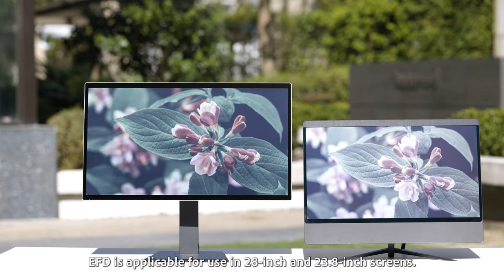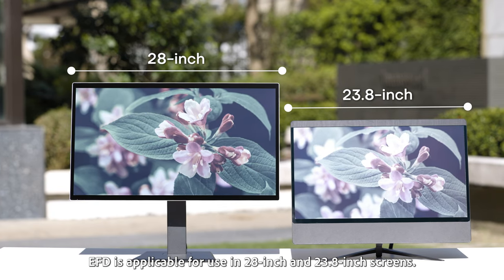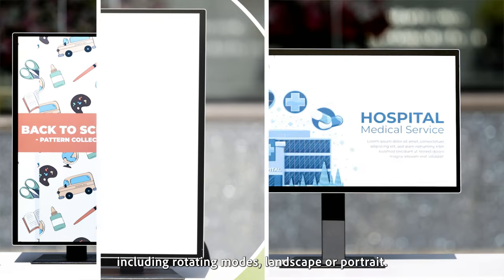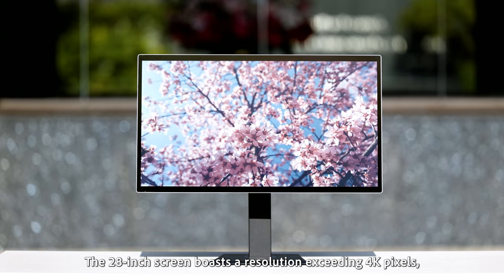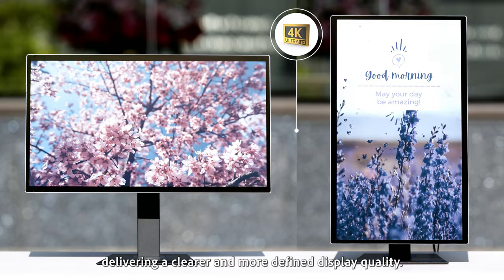EFD is applicable for use in 28 inch and 23.8 inch screens. It can be produced in various orientations, including rotating modes, landscape, or portrait. The 28 inch screen boasts a resolution exceeding 4K pixels, delivering a clearer and more defined display quality.